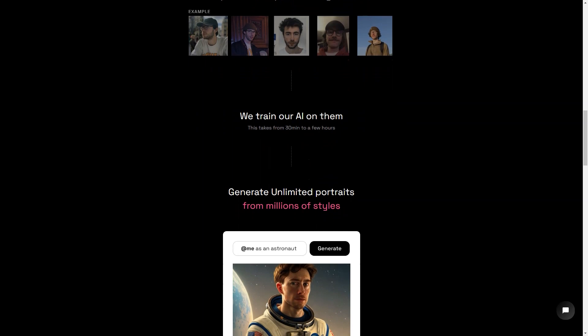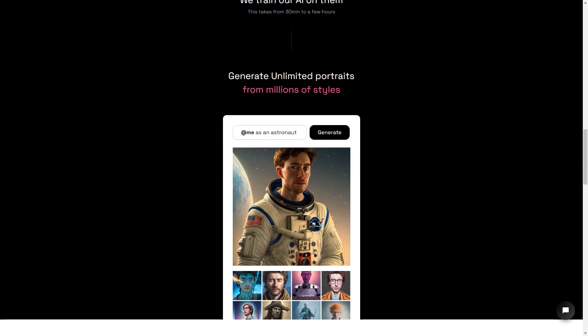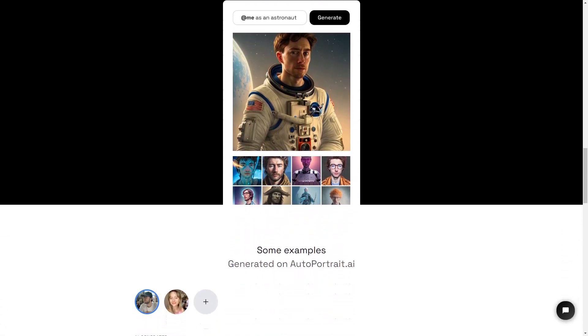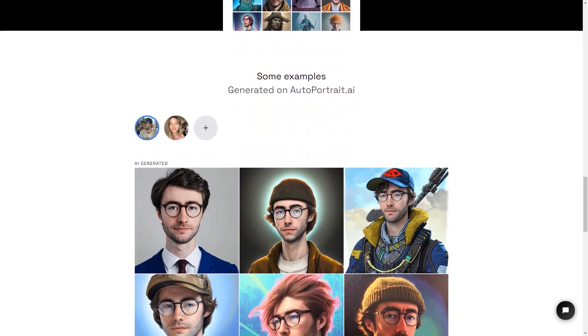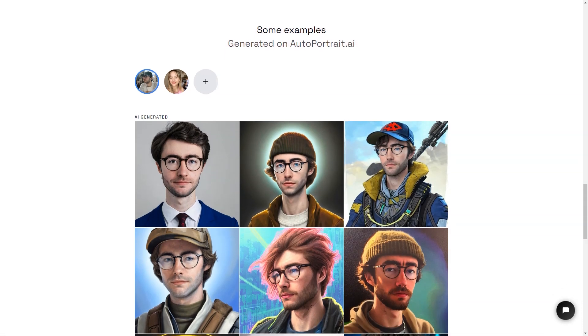The results are truly stunning — the generated portraits are so lifelike, they look exactly like you. The best part is the AI can generate an unlimited number of images in millions of styles, so you can have a different picture for every mood and occasion. Autoportrait.ai is also a secure service, so you can rest easy knowing that your payments are protected by Stripe and encrypted with SSL. And if privacy is a concern, they have a strict privacy policy.